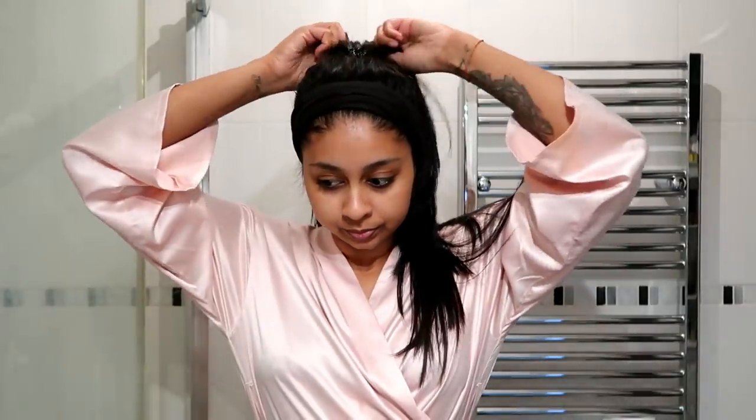Hi guys, I hope you're all doing really well. This is going to be a super casual video. I did ask you guys on Instagram what kind of videos you want to see, and so many of you asked for my skincare routine. My skincare products haven't really changed, but I have got some new products I really love, so I'm going to show you what I do morning and evening.